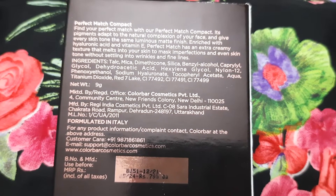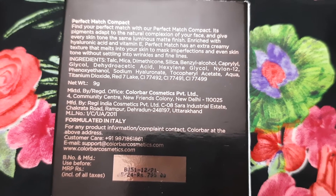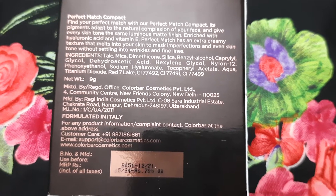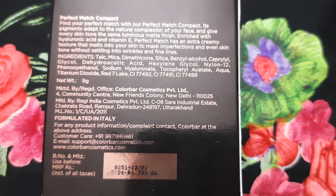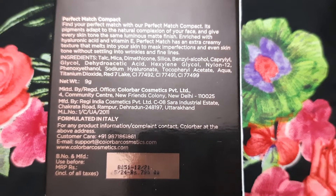These are the details at the back. This compact powder adapts to the natural complexion of your face, gives you an even skin tone and a luminous matte finish. It's enriched with hyaluronic acid and vitamin E.